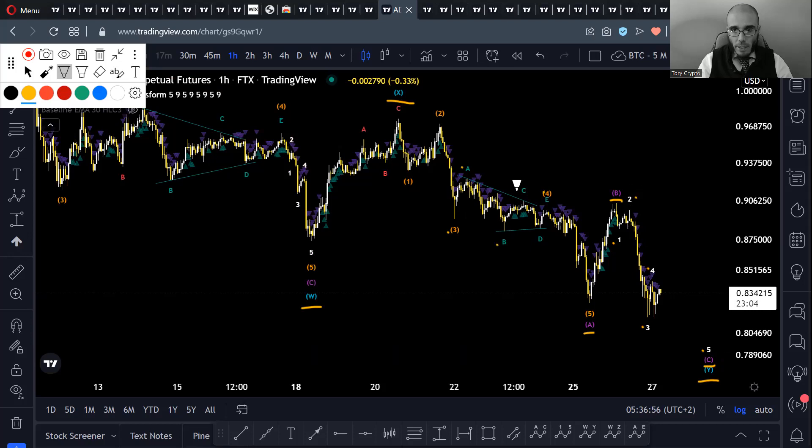The A wave was a little complicated with its Wave 4 because it was a triangle, making it a little hard to label and see straight away — but it probably was a triangle. That's the latest Elite Wave labeling on Cardano.